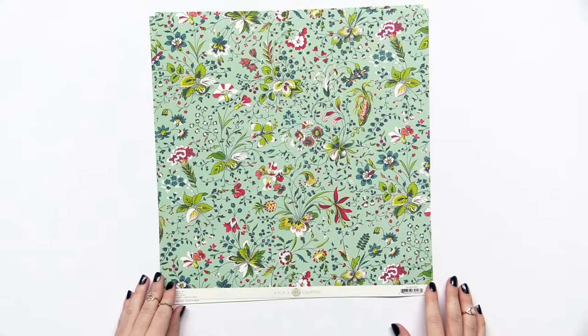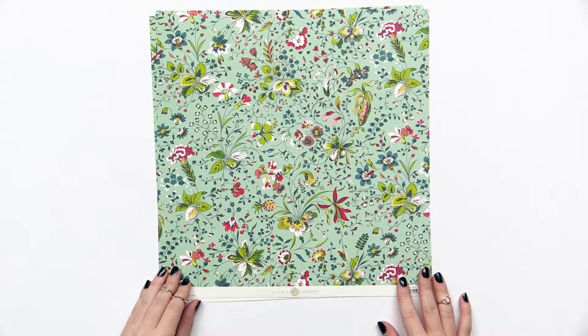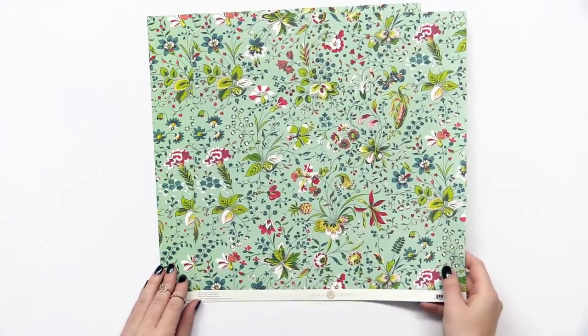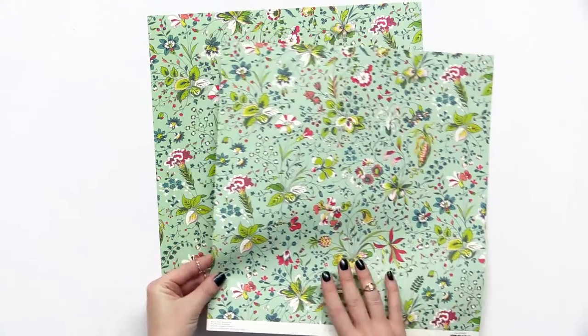Here we have Anna Griffin's Charlotte collection. This collection is feminine, it's floral, it's really fun. I'm going to start with her beautiful papers that she always does. We have 12 different designs for you, and she makes paper in a couple different weights. So we have a nice, lightweight cardstock that she does 12 by 12.